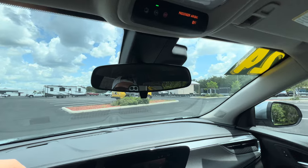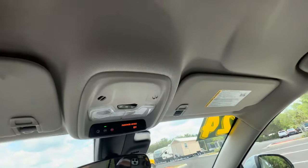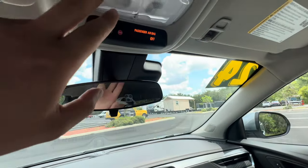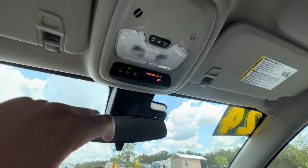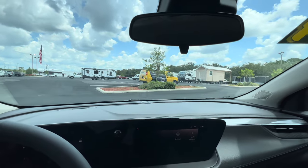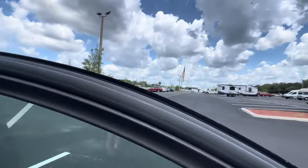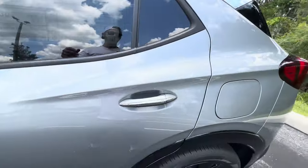We don't get a frameless auto-dimming rearview mirror, but there's a manual dimming flip. The headliner has a pretty premium, softly padded feel. No moonroof, which gives a little extra headroom, especially in the rear. The interior lights appear to be LED, and there's an OnStar SOS button up top.